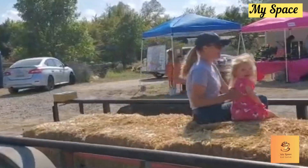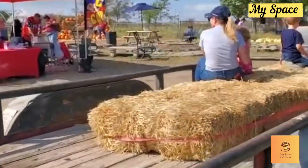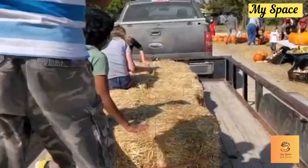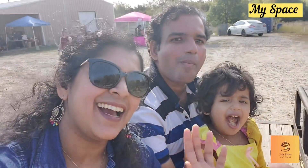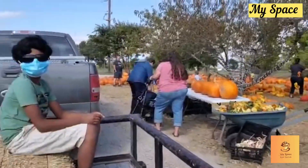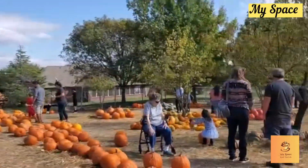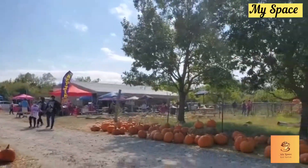There is a botanical garden here in the Arboretum. The next time we are going to do a pumpkin patch. We are going to go on the hay ride. It is very exciting. The kids are enjoying it. It is a great ride.